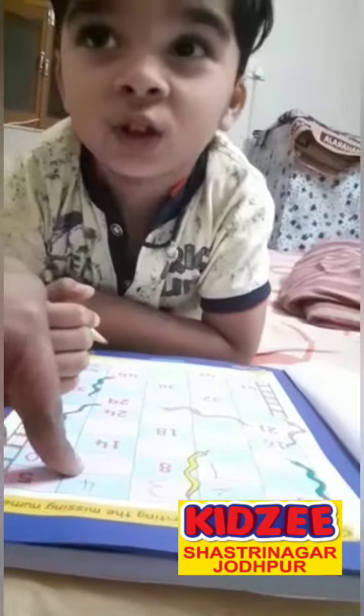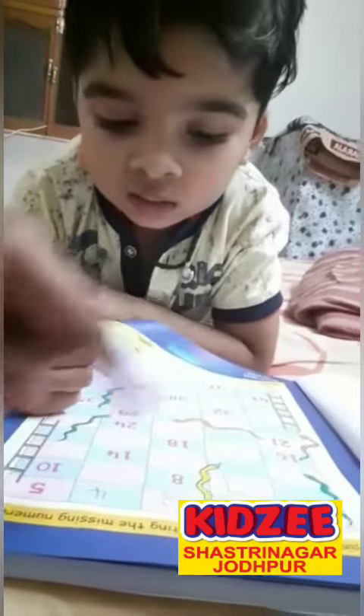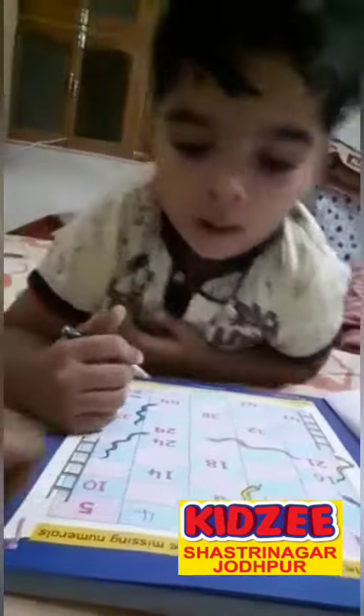After 8? 10 is written here. 1, 2, 3, 4, 5, 6, 7, 8... 9. Yes, 9.